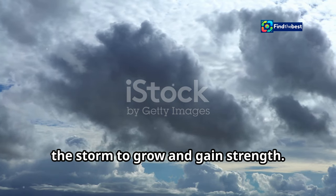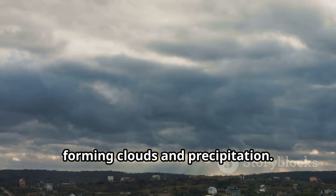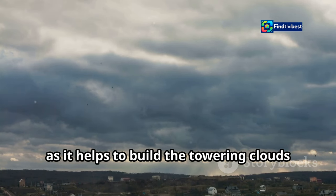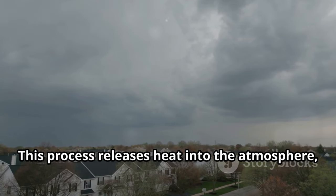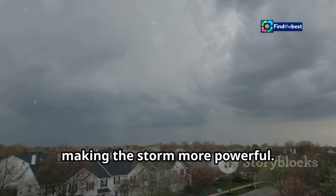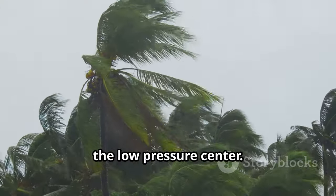As warm moist air rises rapidly, it cools and condenses, forming clouds and precipitation. This rising motion is a key component in the storm's formation, helping to build the towering clouds characteristic of bomb cyclones. This process releases heat into the atmosphere, further fueling the storm's engine. The heat released during condensation adds energy to the system, making the storm more powerful. Meanwhile, the difference in air pressure between the warm and cold air masses creates strong winds that spiral inwards towards the low-pressure center.